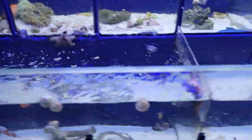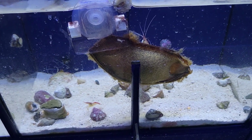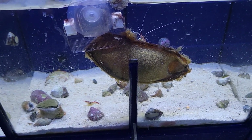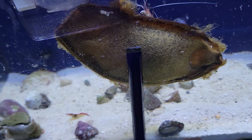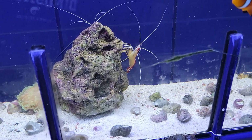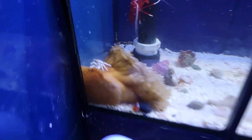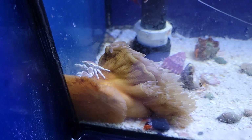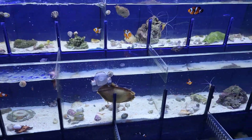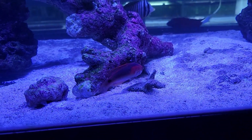We also have this really cool shark egg — I believe it is a bamboo cat shark. As well as some cleaner shrimps of various sizes, tons of really nice clowns, and a little anemone crab.